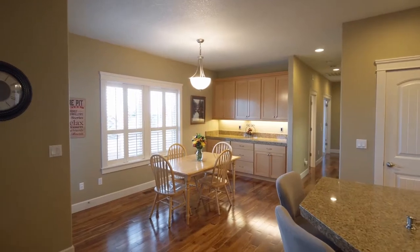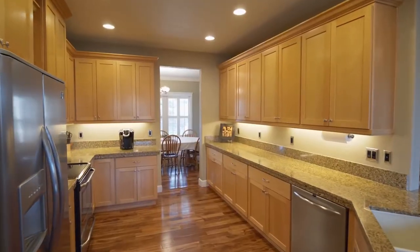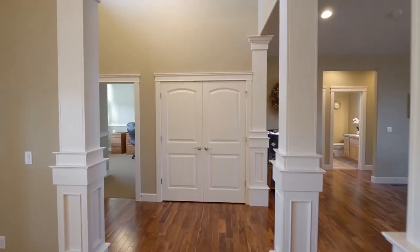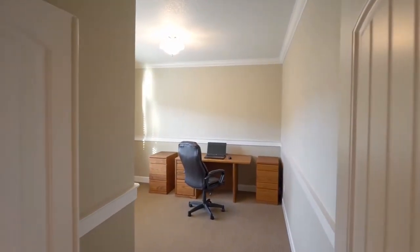It opens to the dining nook with built-ins. The formal dining room is well-appointed with built-ins and elegant crown molding. And you'll find a main floor office or bedroom.